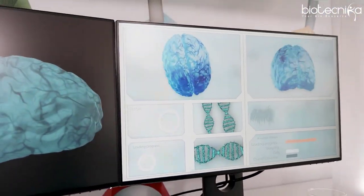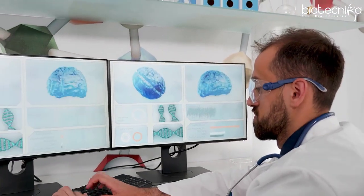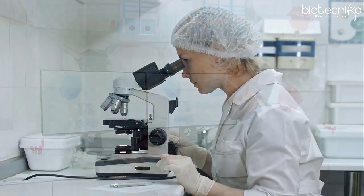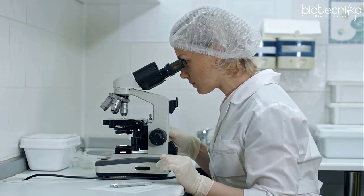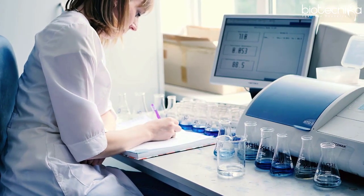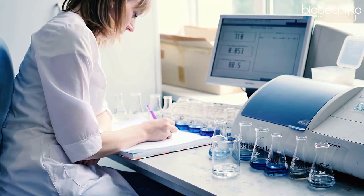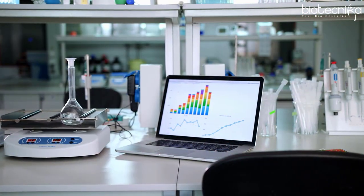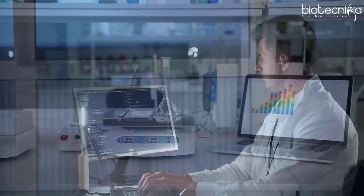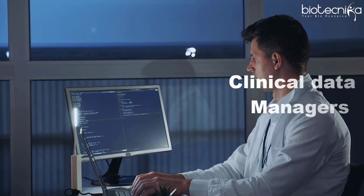It is a technique through which statistically sound, reliable, and high quality data can be generated from various clinical tests. All researchers working in the clinical research field try their hands on clinical data management activities at least once during their research period.